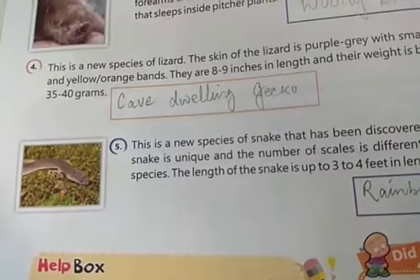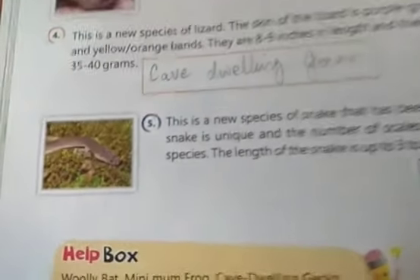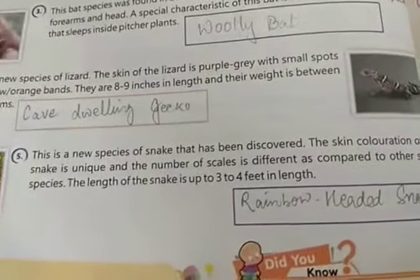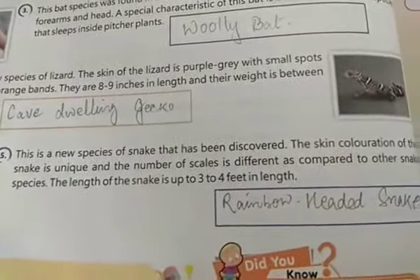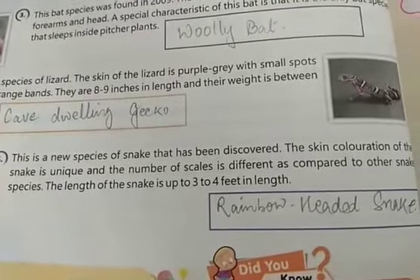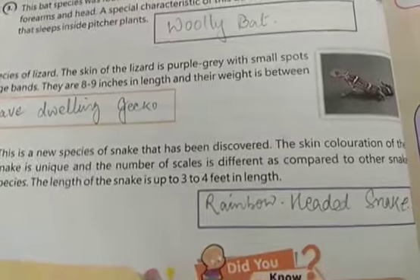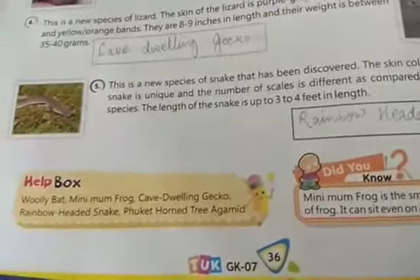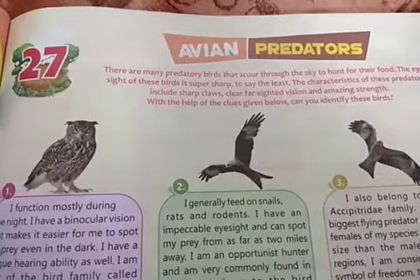The fifth newly discovered species is a new species of snake. The skin coloration of the snake is unique and the number of scales is different compared to other snake species. The length of the snake is up to 3 to 4 feet, and it is called the Rainbow Headed Snake.